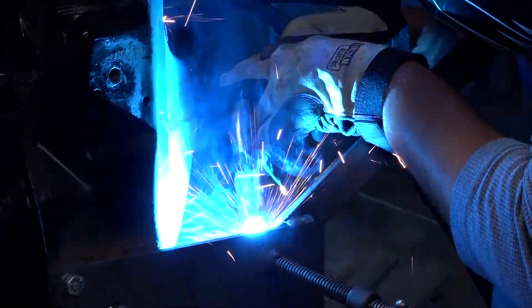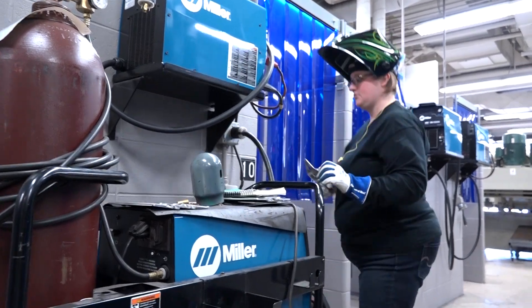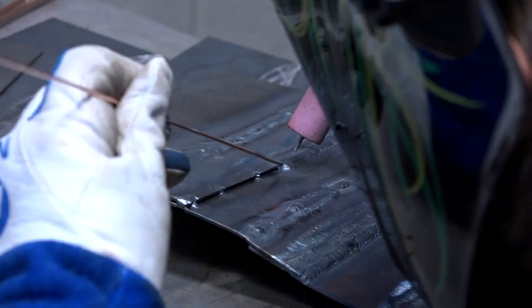I love everything about welding. I love the heat, the smell, the metal. The instructors are fantastic, the people are amazing. It's just a great program.